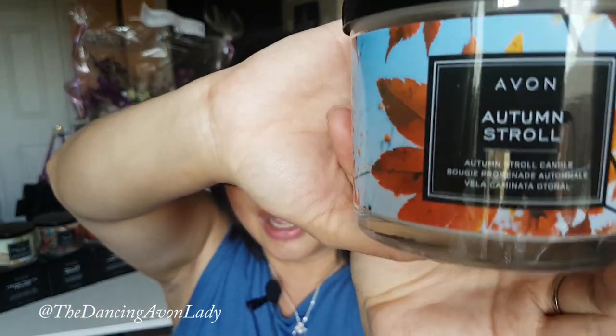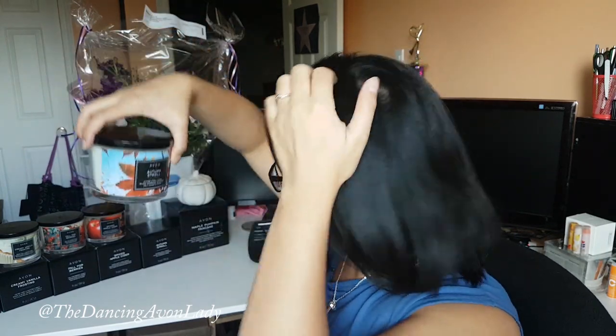So this one, once again, is the Autumn Stroll. It's like a crisp apple pie mixed with fall leaves and woodsy notes — there's a nice warm tone to it. This would look really great on a mantel, fireplace, or anywhere in your place.